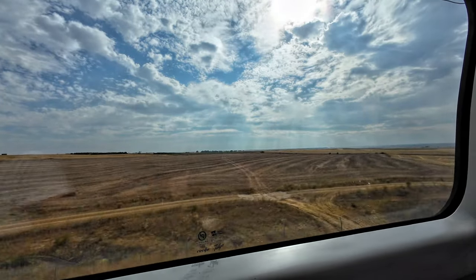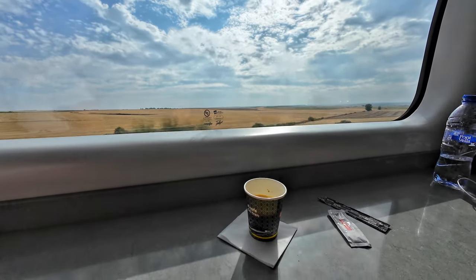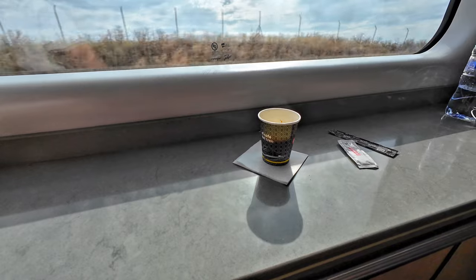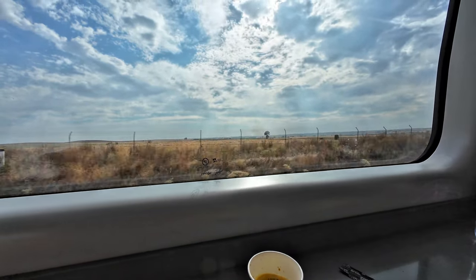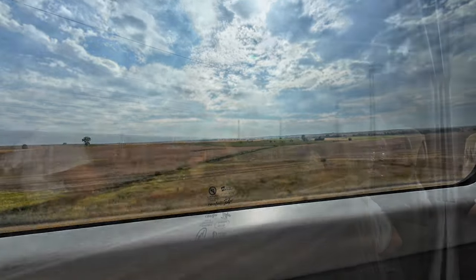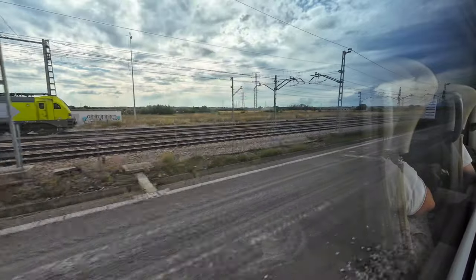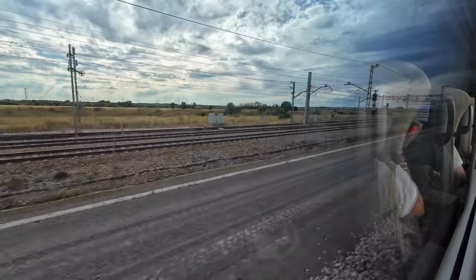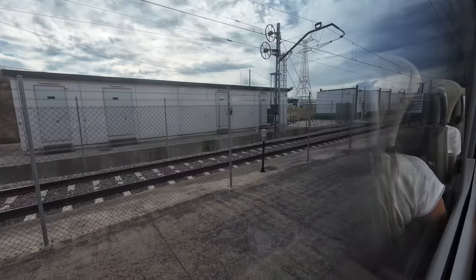I could have had a coffee delivered to my seat by the cabin attendant — which would have been complimentary. However, I always enjoy having something in the cafeteria. Having it at the bar costs €2.60. Speaking of costs, I paid €61.25 for this trip — a very reasonable price for a ticket purchased 18 days before traveling. Remember that fares are dynamic and vary according to specific trains and time of purchase.